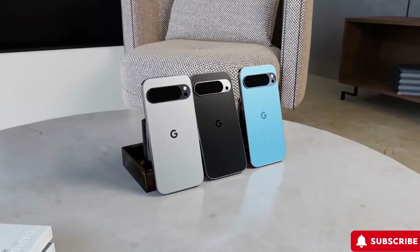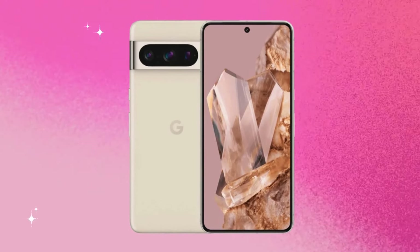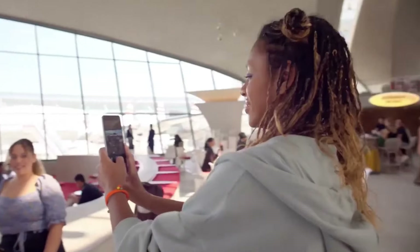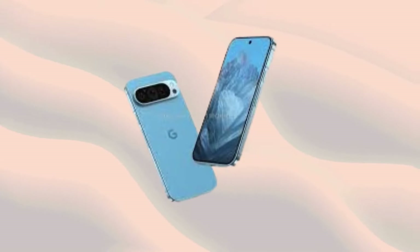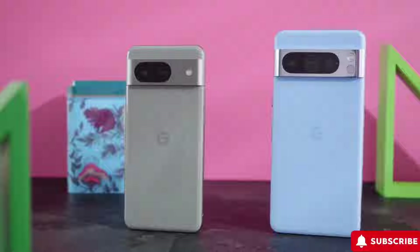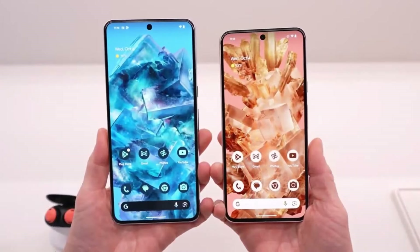Leaked renders suggest that while the Pixel 9 Pro will maintain its curved corners in line with Google's material design principles, the Pixel 9 may sport a distinctive oval-shaped camera island similar to the Pixel Fold. Additionally, there's a shift from a dual-lens to a triple-lens system, indicating significant camera enhancements.